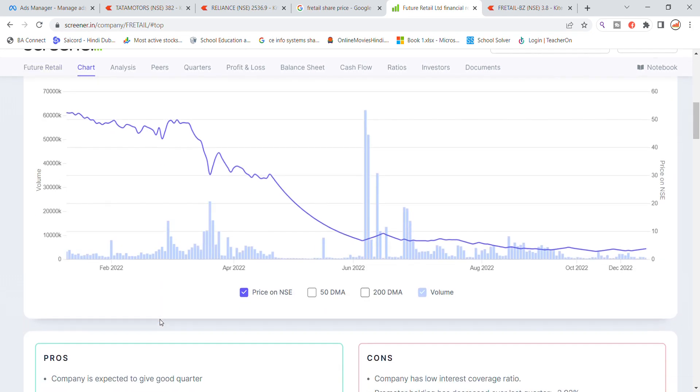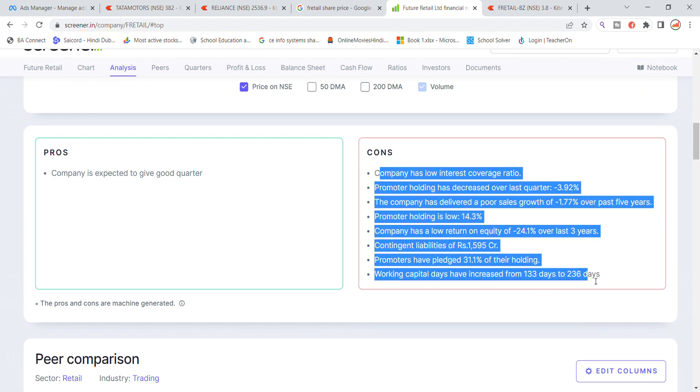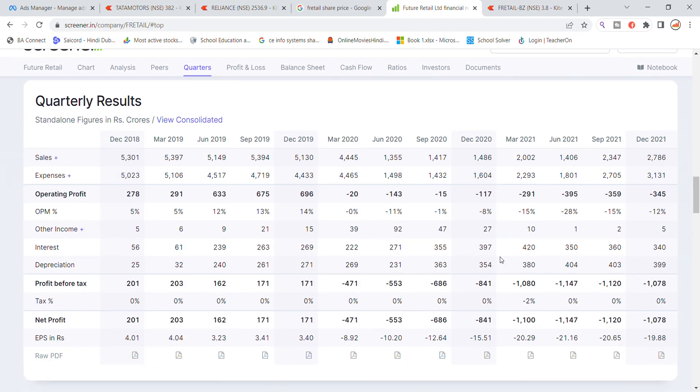Importantly, promoter holding is very low. The shares are trading on Future Retail stock with positive and negative signals — mostly negative. Negative points include sales growth, return on equity, and working capital.